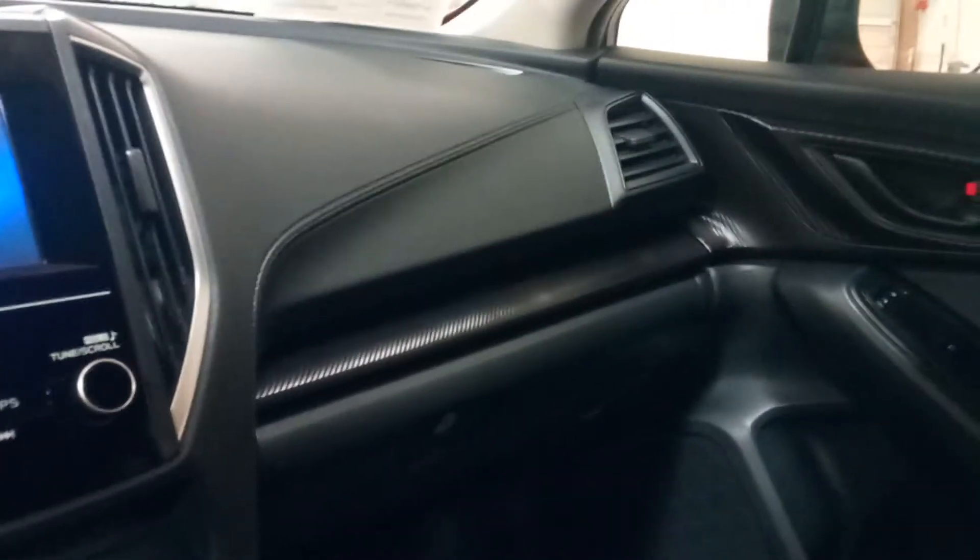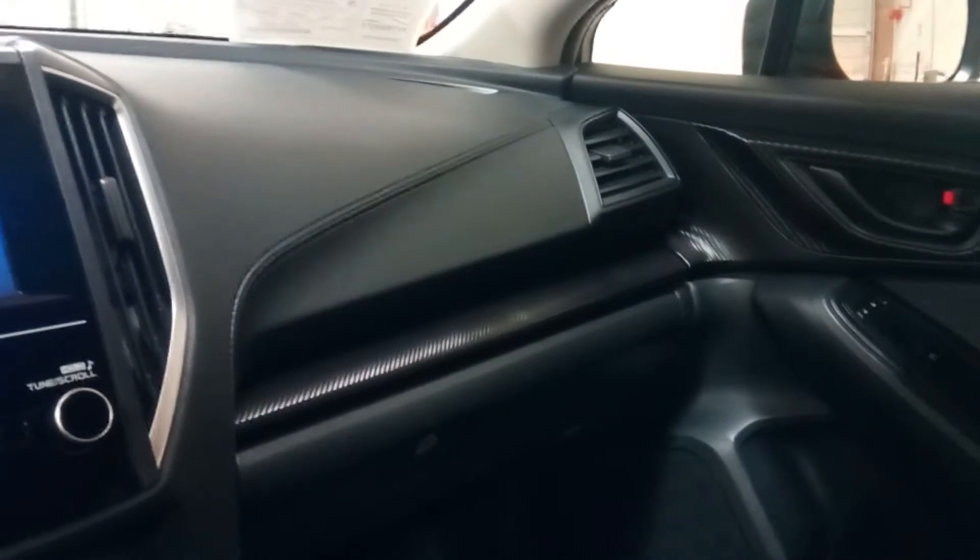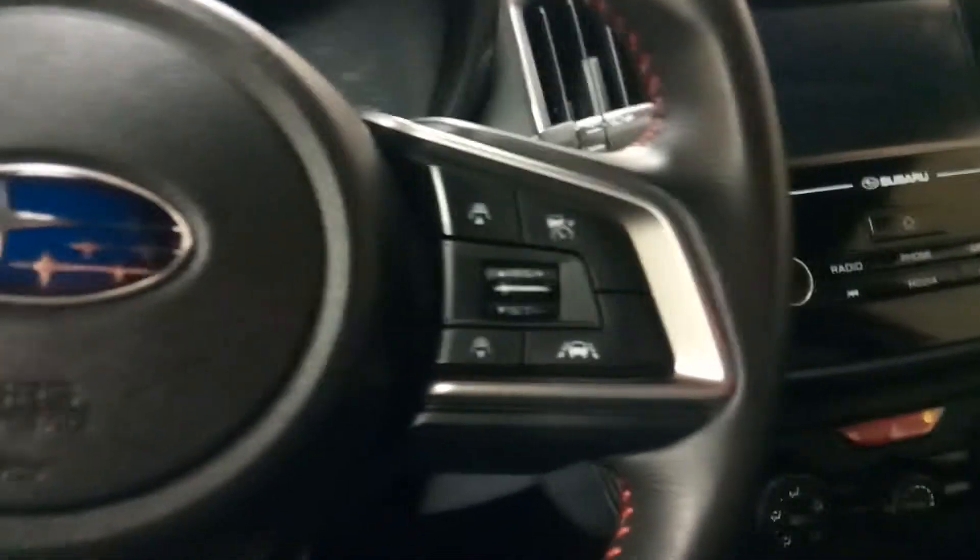Got brushed aluminum, stitched black leather, carbon fiber interior. You've got the EyeSight — forward collision alert, lane keep assist system, advanced cruise control, distance pace cruise control, steering assist. It's really neat.